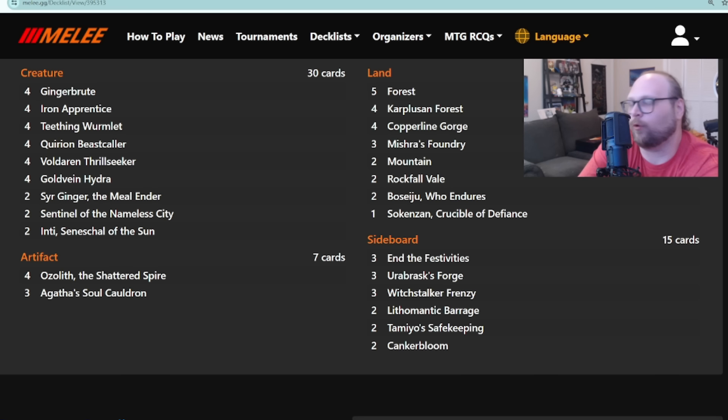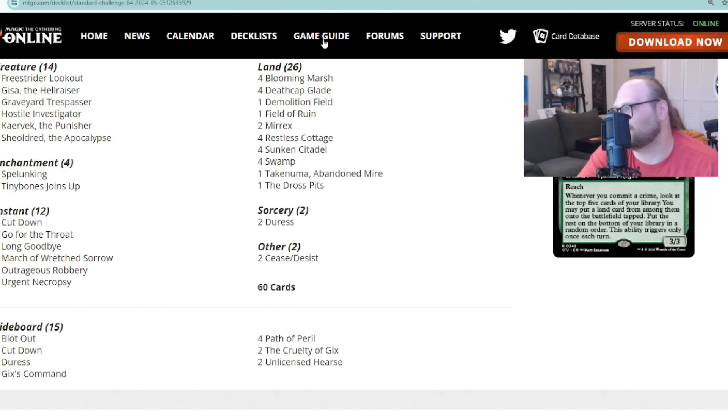It was kind of a green and Gruul-heavy weekend — there's green in every deck I want to look at today. Let's bounce over to the Standard Challenge. There were two of these over the weekend: Standard Challenge 32 and Standard Challenge 64, and both feature Golgari decks I want to talk about. One is basically Golgari Midrange — they took out Deep Cavern Bat and put in Caustic Bronco — but the much more interesting build plays the most new cards.